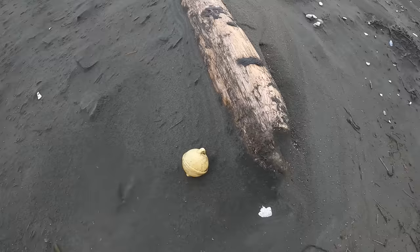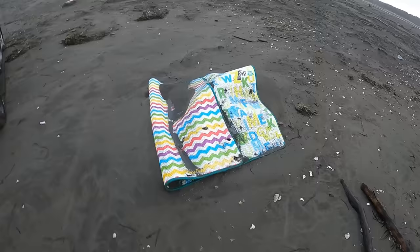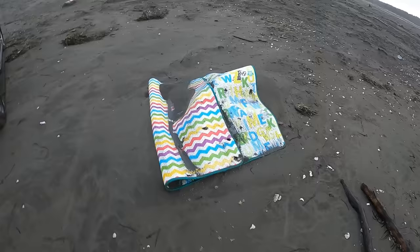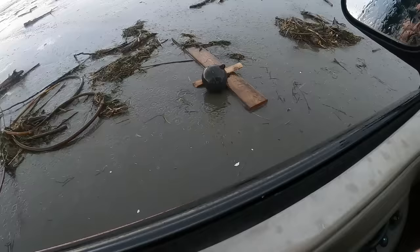Another nice little float — just a little net float. This is a child's play mat; there's several of these on the beach now. I've been collecting them and I feel that these came off of a container ship that got lost in a container, popped open, and spread them about the ocean. I'll be collecting this one up as well.